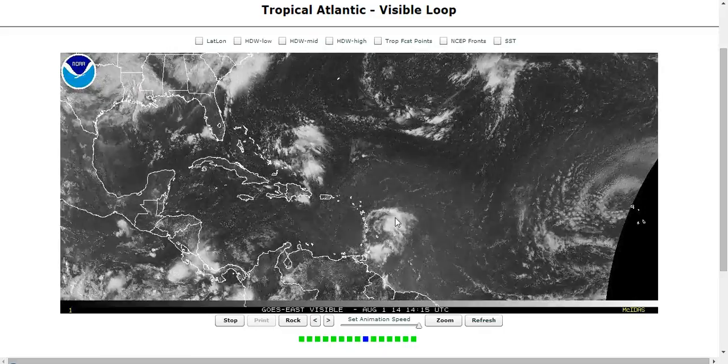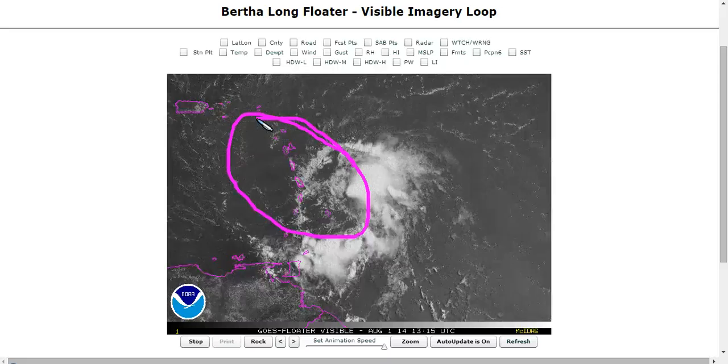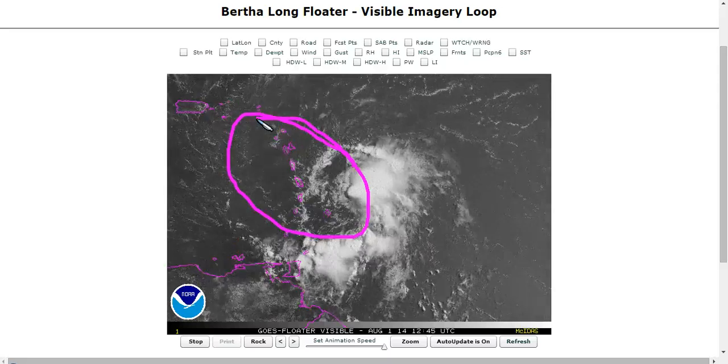Here is Tropical Storm Bertha — finally got her name. Invest 93L, after all of that struggling, has finally managed to acquire the name Bertha. This is a tropical storm now; you can see the exposed center of circulation racing off towards the west-northwest, about to move over or just north of Martinique, hopefully bringing some needed rain to these islands which are in drought right now. This is really a beneficial storm all in all.